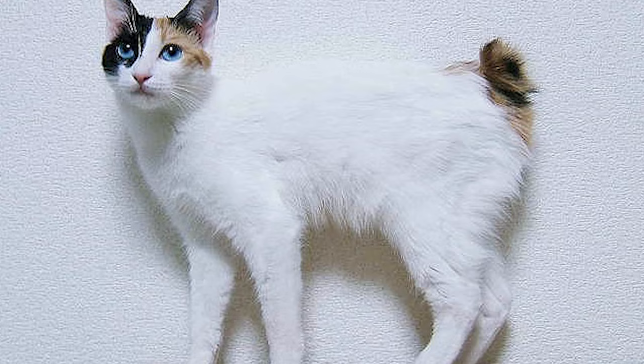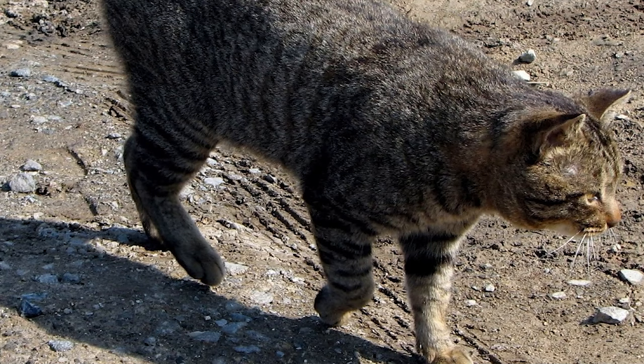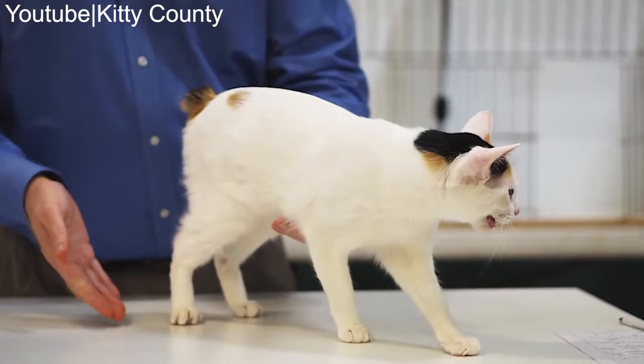Number 18: Japanese Bobtail. Japanese Bobtails can be found all over the world, but they were once only spotted in Southeast Asia and Japan. They are an ancient feline breed which has been around for centuries and have made notable appearances in traditional folklore.